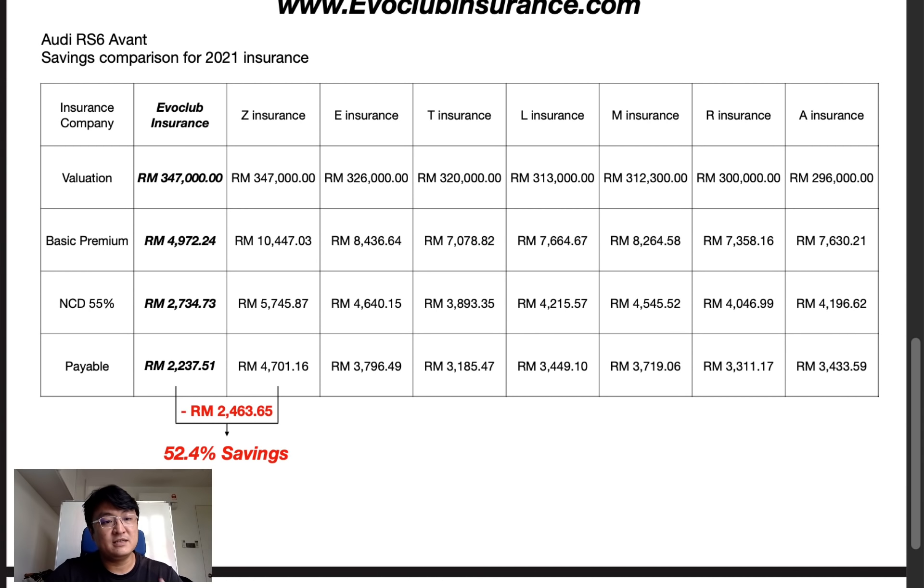So on the Audi, I saved 2,400 plus ringgit, which is 52% in savings. The other insurers — E, T, L, M, R, A Insurance — all have lower valuations, so I won't do a direct comparison. But even looking at the lowest valuation of 296,000, the basic premium is still 7,600 plus versus EvoClub's 4,900, so there's still a huge amount of savings either way.